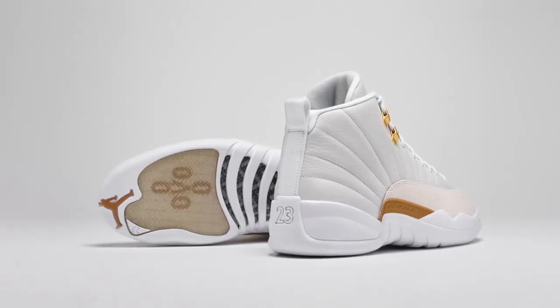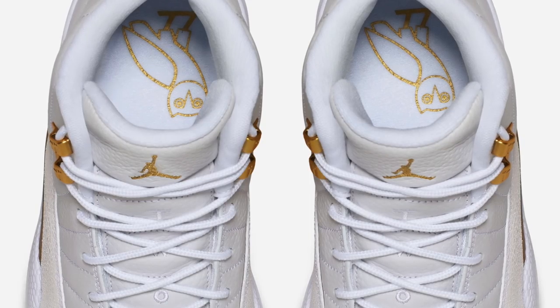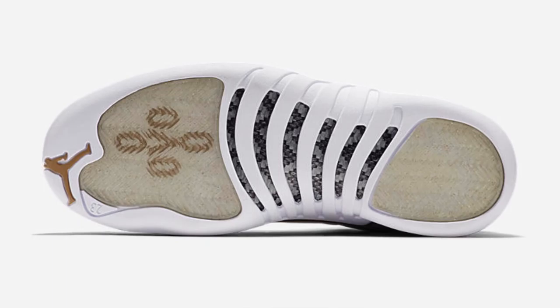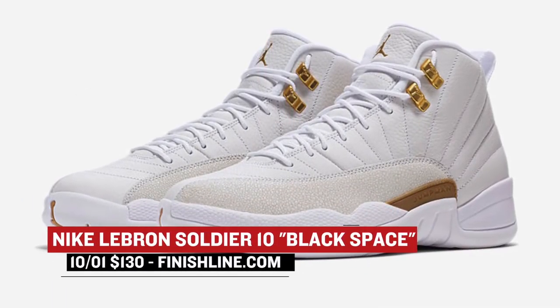Coming back to Jordan, we have their highly anticipated collaboration with Drake, aka Drizzy. Using the Air Jordan 12 as his muse, the model follows the color scheme of the OVO brand with the upper rocking mostly white leather. And then there are those hits of gold where appropriate. The OVO branding is on the liners as well. These will drop for $225.